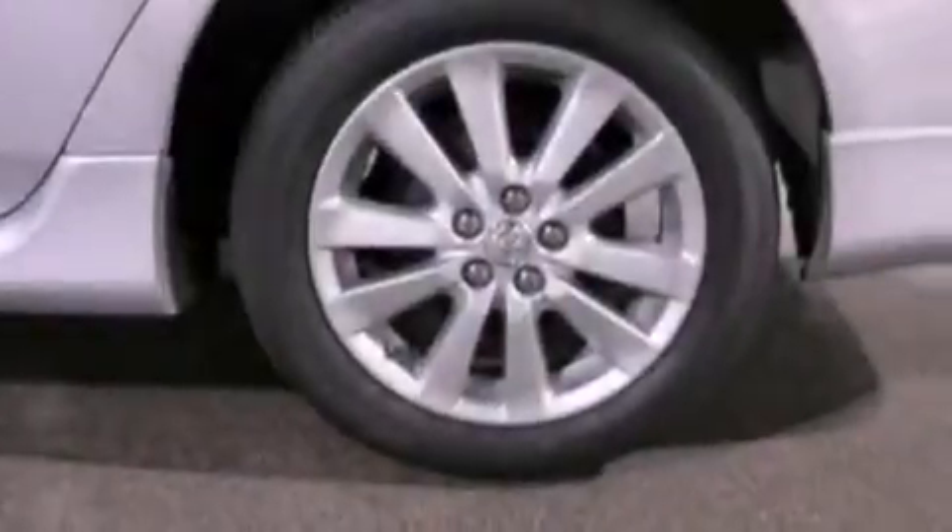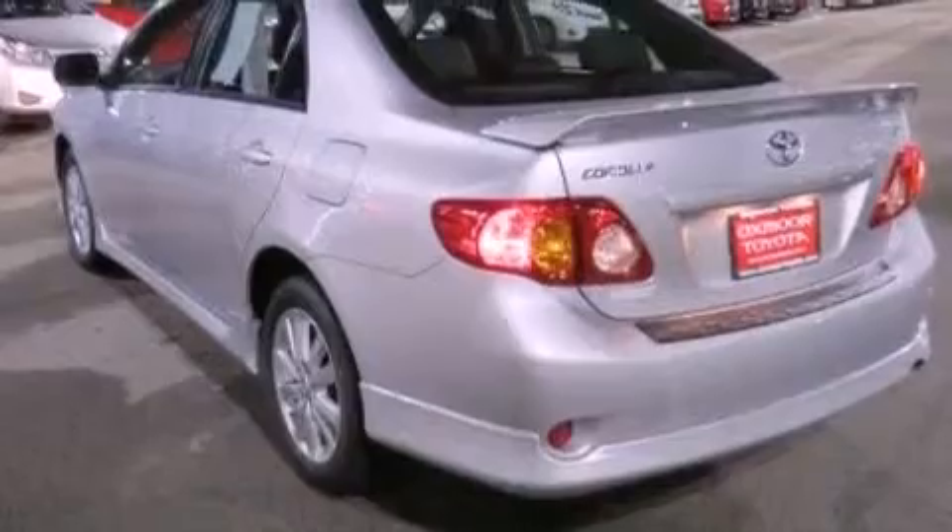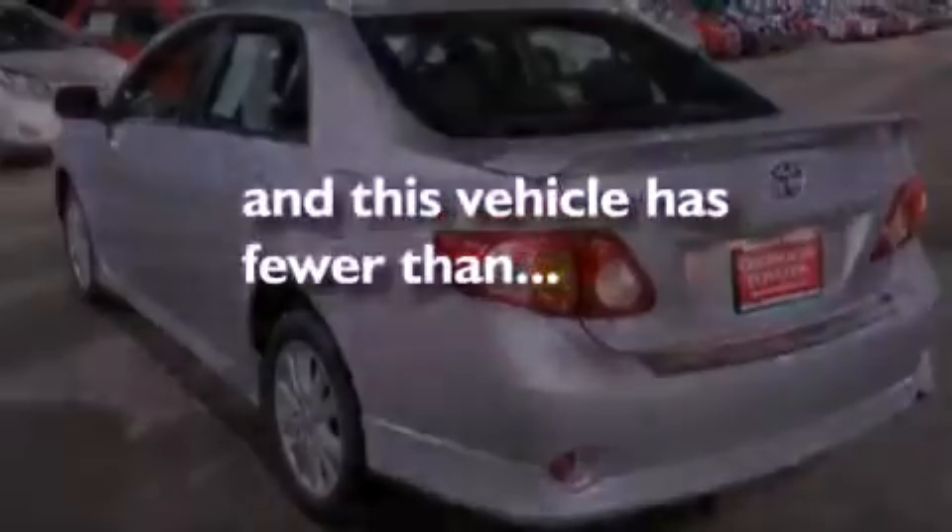A passenger side vanity mirror, an anti-lock braking system, rear curtain airbags, air conditioning, and this vehicle has less than 14,000 miles.